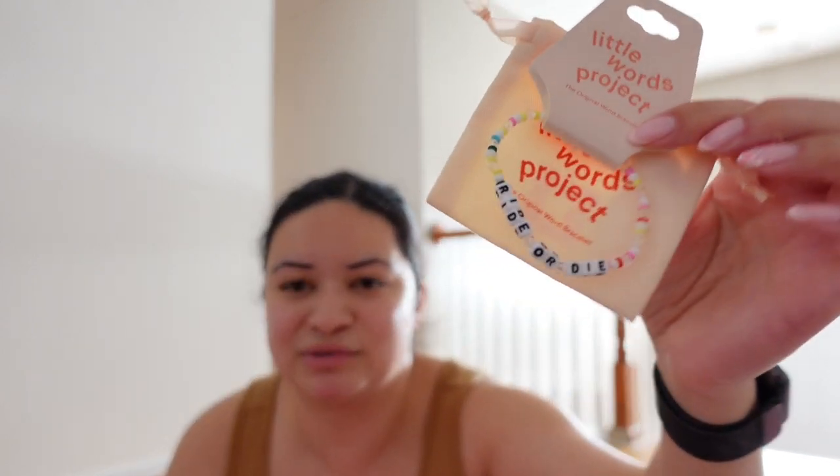Last but not least, she got me a Little Words Project bracelet. I've been collecting these — I love them especially because they fit my small wrists. They come in small, medium, and other sizes, so if you have smaller wrists and want to get into stacking bracelets I'd recommend them. This one says 'ride or die' on it, which I love because that really describes our friendship. Ali, if you watch this — thank you so much! I will definitely use everything. Meanwhile, the wax warmer is still melting — I don't think the heat gets very high so that's probably why it's taking a while.